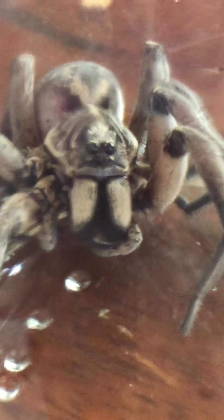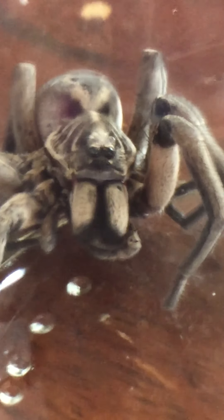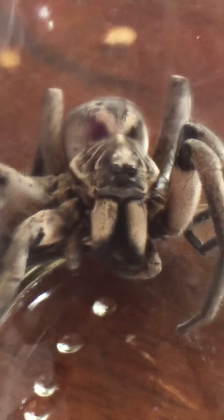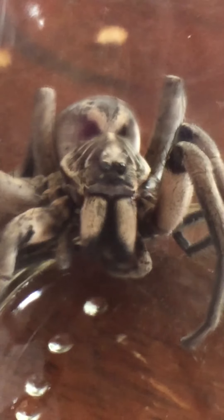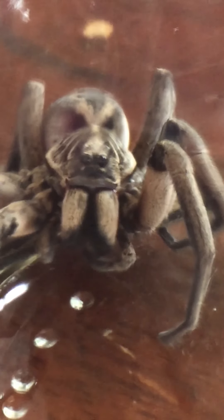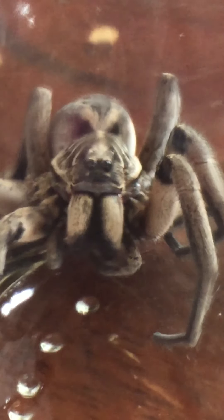These phones are awesome for close-up shots. Looks like he's got a grumpy face on. I believe that's a wolf spider because it actually looks like a wolf now.